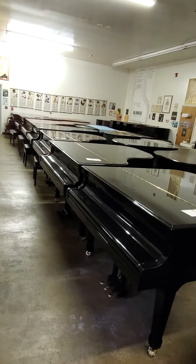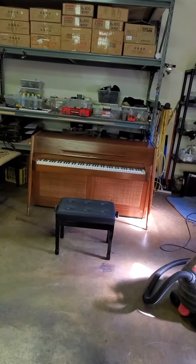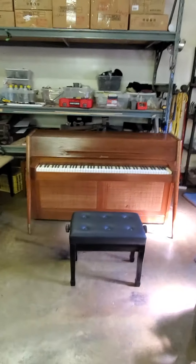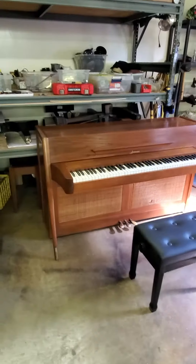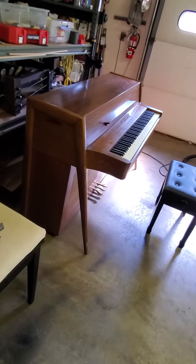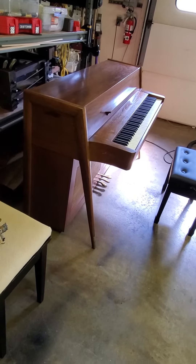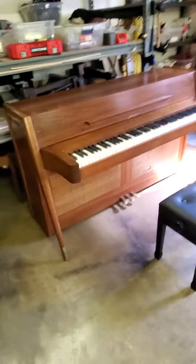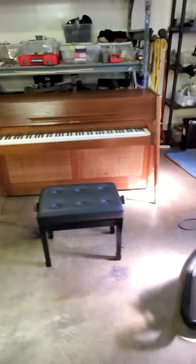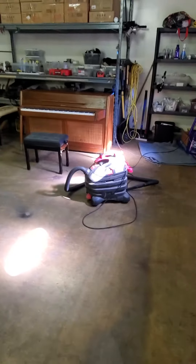A lot of beautiful pianos in this showroom, and some pianos which are less than beautiful. For example, this 1960 Baldwin Acrosonic Spinet in a Scandinavian furniture style. Can't quite figure out why that didn't catch on. You might be thinking, I could never have such a thing in my home. I understand. But there are ways of improving the appearance.